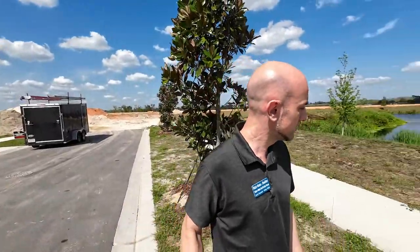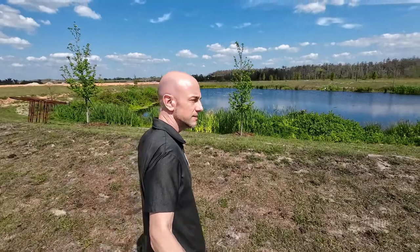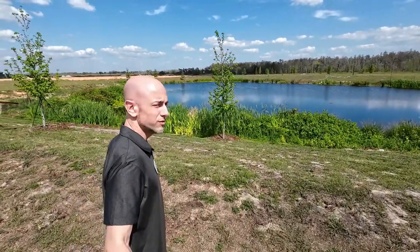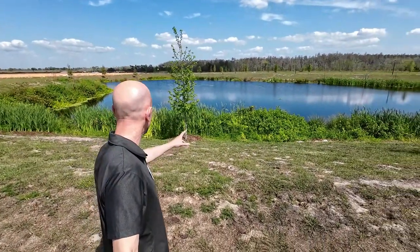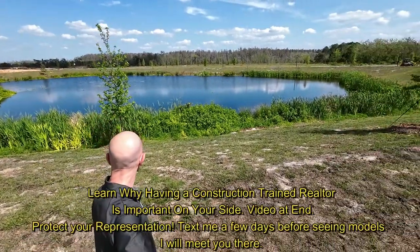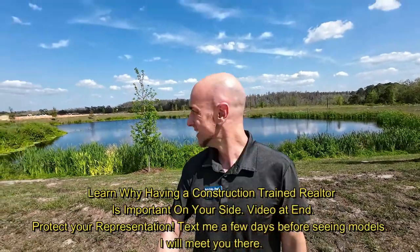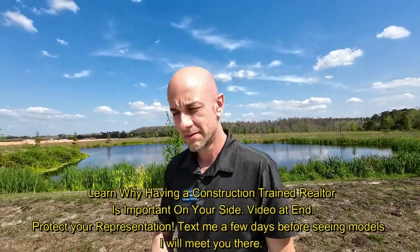I'm over here at LGI Homes in Lake Alfred, and I want to show you this back here — this pond. Look at it. We've got some beautiful ponds over here. I don't know if they came in and cleaned it up or this is all natural, but really, really nice looking ponds. What a nice view to have.